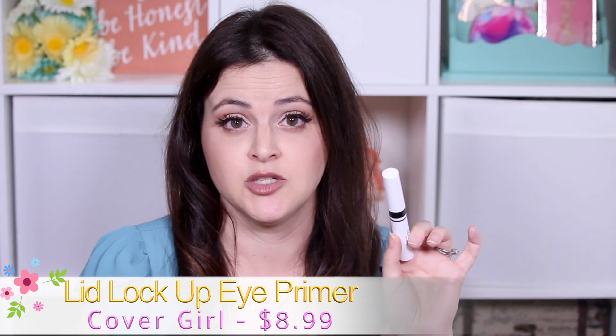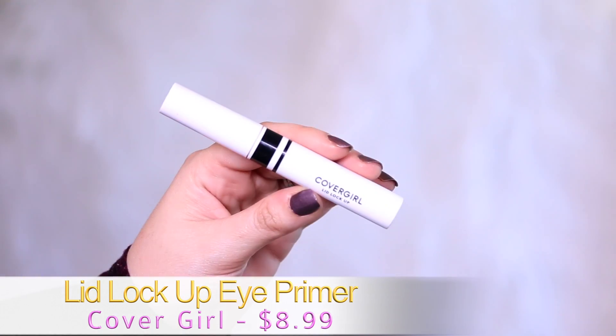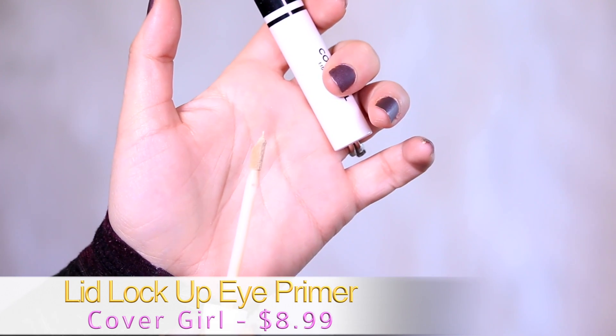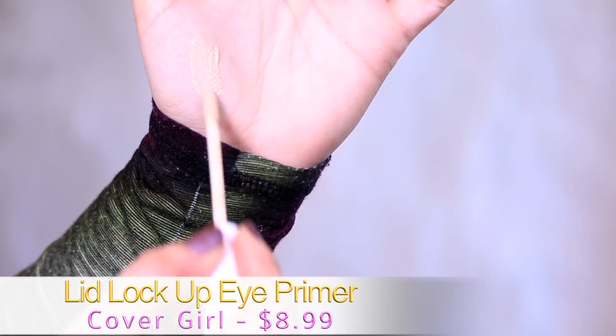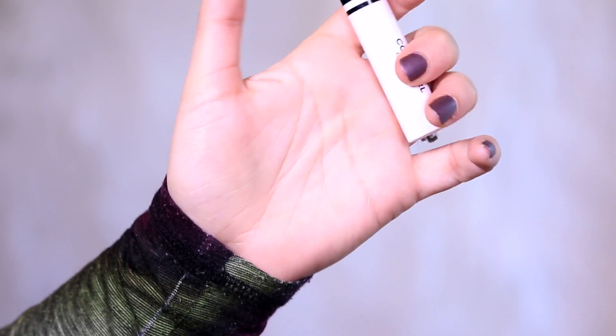This is the CoverGirl Lid Lock Up — and I'm not even kidding — this is what happened. I put Urban Decay on one side, I put the CoverGirl on the other side, and I wore ColourPop eyeshadows. My eyes looked exactly the same. You couldn't tell which one was Urban Decay and which one was the CoverGirl. It was insane — I could not believe it. I was absolutely shocked.